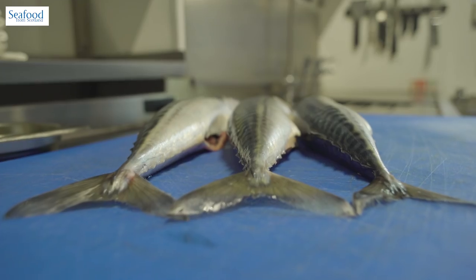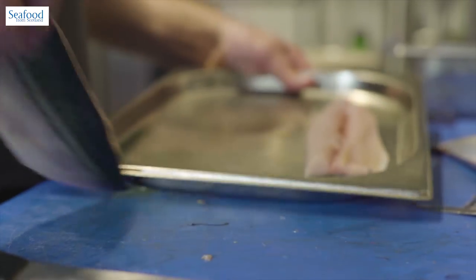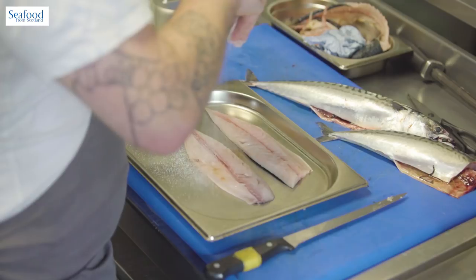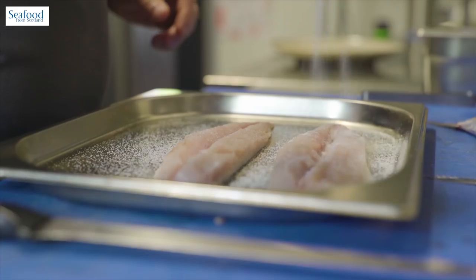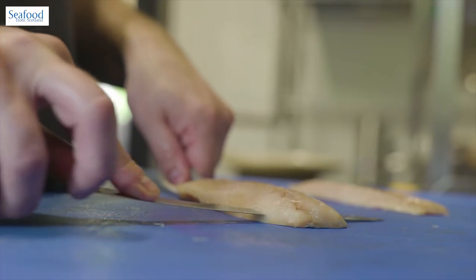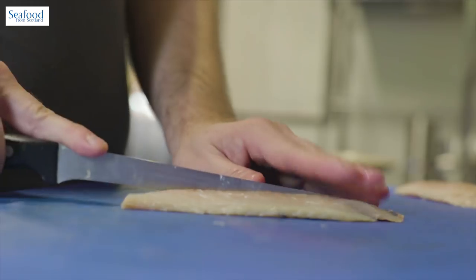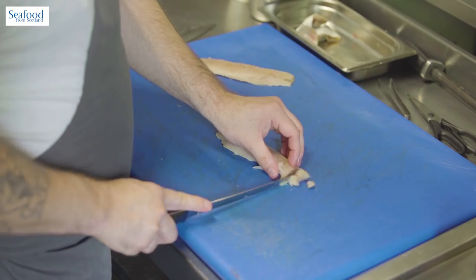Really looking for it just to have that ocean sort of smell, nice bright eyes and clean gills. Once the mackerel comes in from the fish suppliers we will fillet it, pin bone it. We usually cure the mackerel for about 20 minutes in 50% sugar, 50% salt. That draws out any moisture, really firms up the flesh and gives the tartare a really lovely texture.